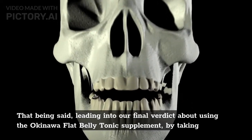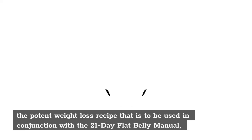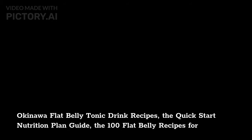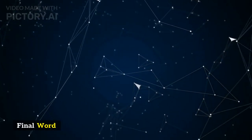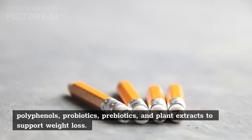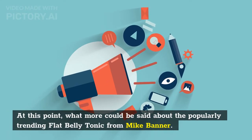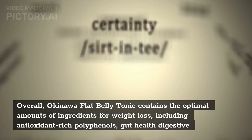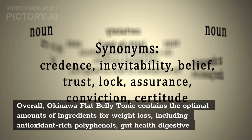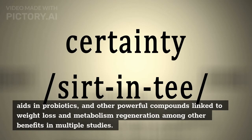That being said, leading into the final verdict, by taking the potent weight loss recipe in conjunction with the 21-day flat belly manual, Okinawa flat belly tonic drink recipes, and the quick start nutrition plan guide — Okinawa flat belly tonic is a weight loss formula that uses polyphenols, probiotics, prebiotics, and plant extracts to support weight loss. Overall, Okinawa flat belly tonic contains optimal amounts of ingredients for weight loss, including antioxidant-rich polyphenols, gut health digestive aids in probiotics, and other powerful compounds linked to weight loss and metabolism regeneration in multiple studies.